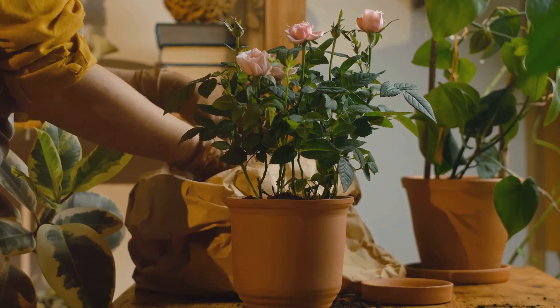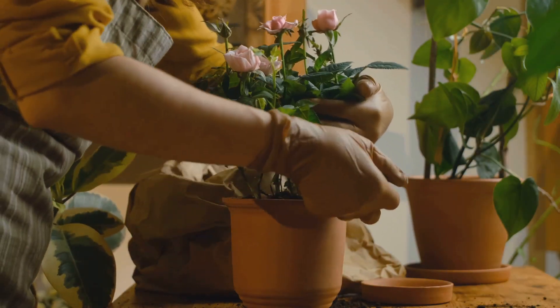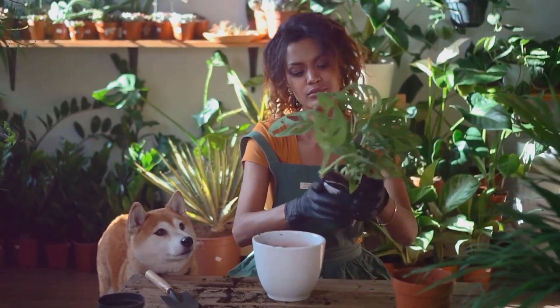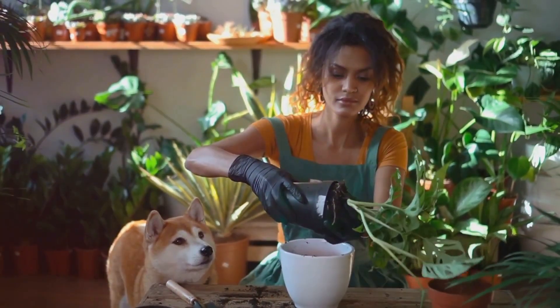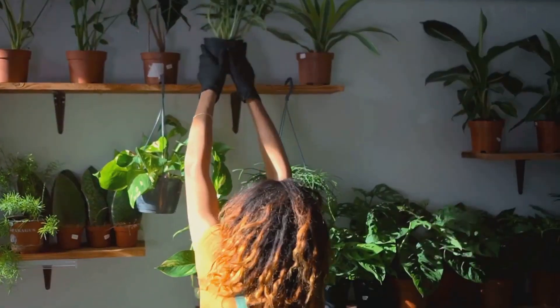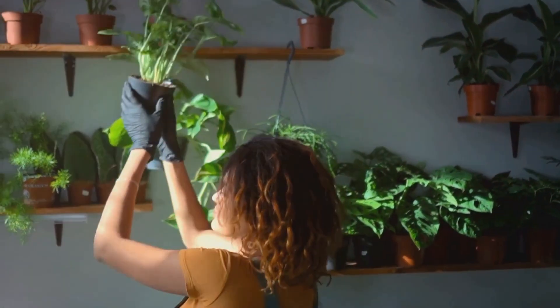Today, we're leafing through the pages of the top 10 selling houseplants of 2023. We'll be discussing why these plants are the pick of the bunch, their care needs, growth potential, and their pet-friendly status. Are you ready to discover the top houseplants of this year?